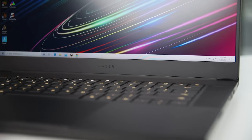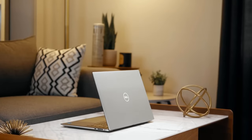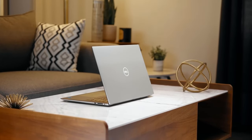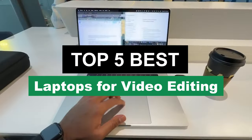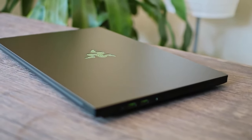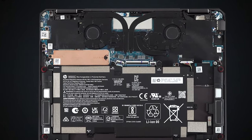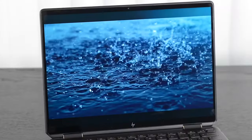Hey there, tech enthusiasts! Ever tried editing a blockbuster movie on a potato laptop? Neither have we, but we're pretty sure it's not a fun experience. Today, we're diving deep into the top 5 laptops for video editing, whether you're cutting a short film or just trying to make your cat look even cuter. We've got the perfect machine for you — from budget-friendly to high-end powerhouses, we've got it all covered.